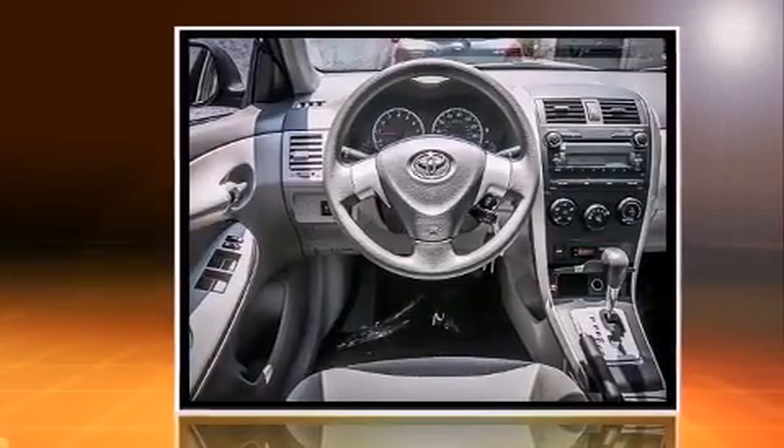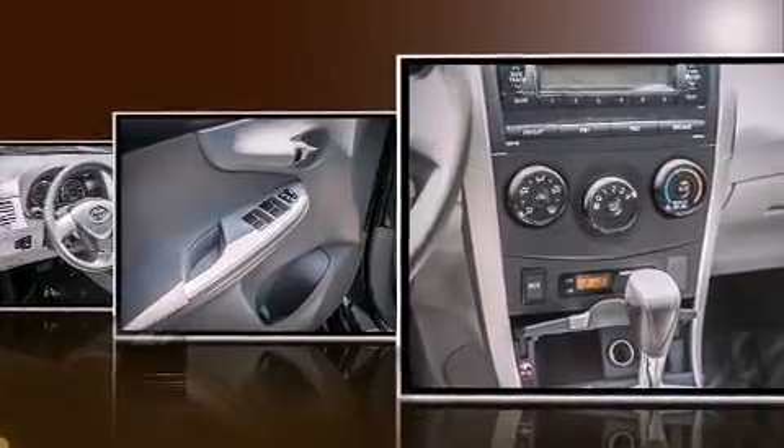Top features include power windows, one-touch window functionality, a tachometer, and air conditioning.